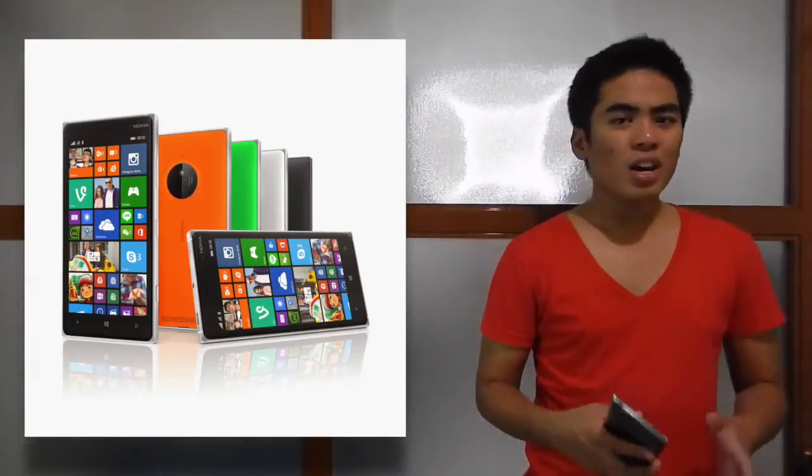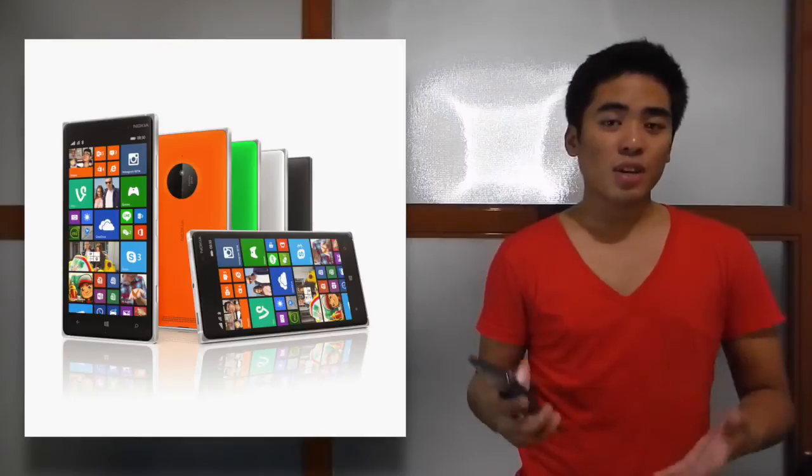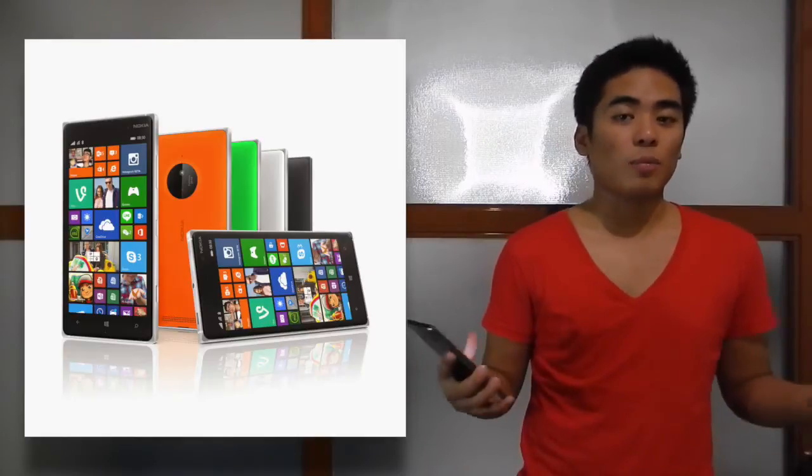And wireless charging. Nokia is proud that this smartphone has flagship features at a much lower price.